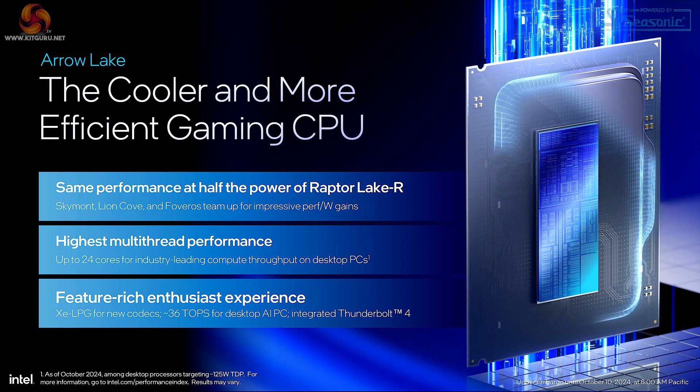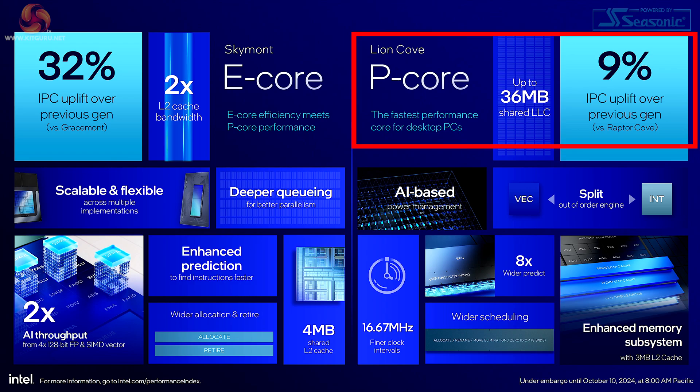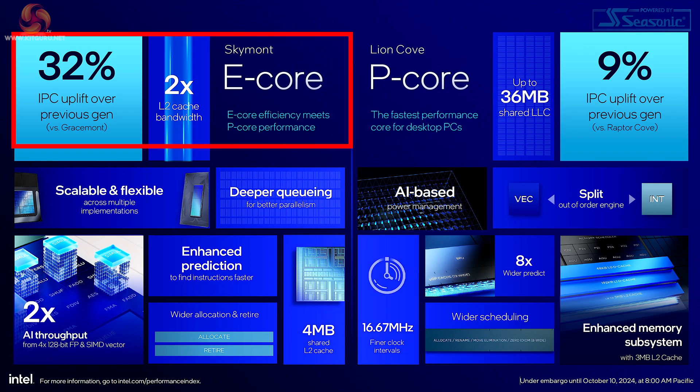Intel is putting an emphasis on coolness and efficiency, just as they did with the Lunar Lake laptop chips. The P cores use Lion Cove technology, just as in Lunar Lake, and have a 9% IPC uplift over the previous generation compared to Raptor Cove. It's the Skymont E cores that offer a huge 32% uplift over the existing Gracemont E cores that we have in Raptor Lake.